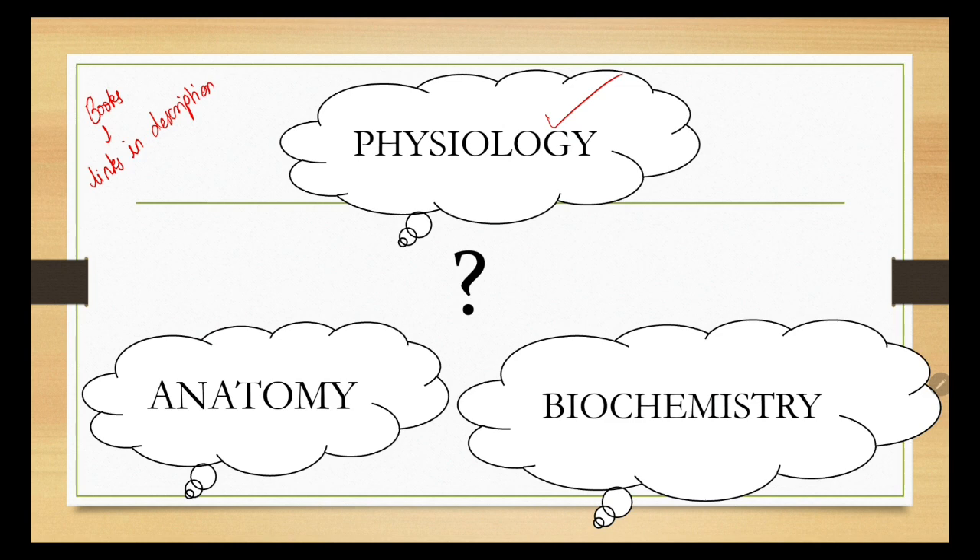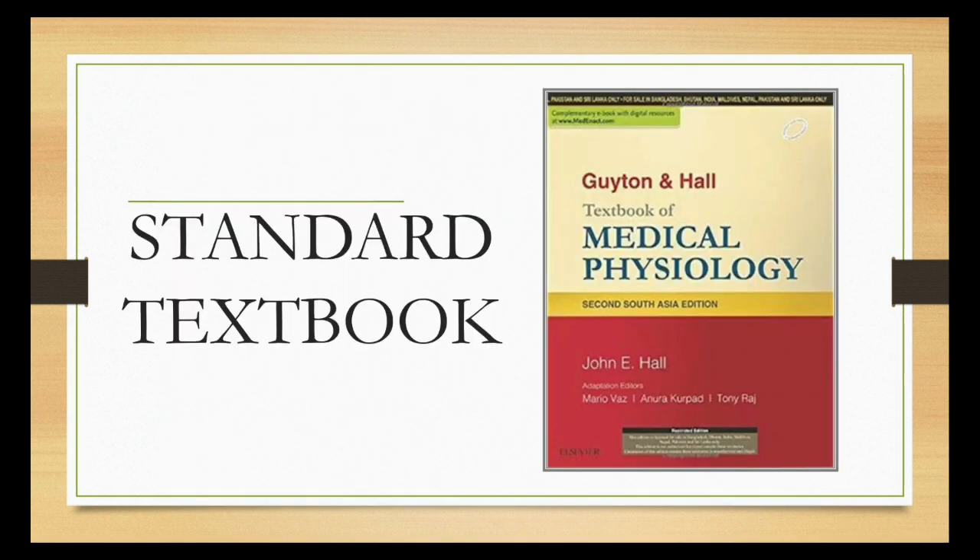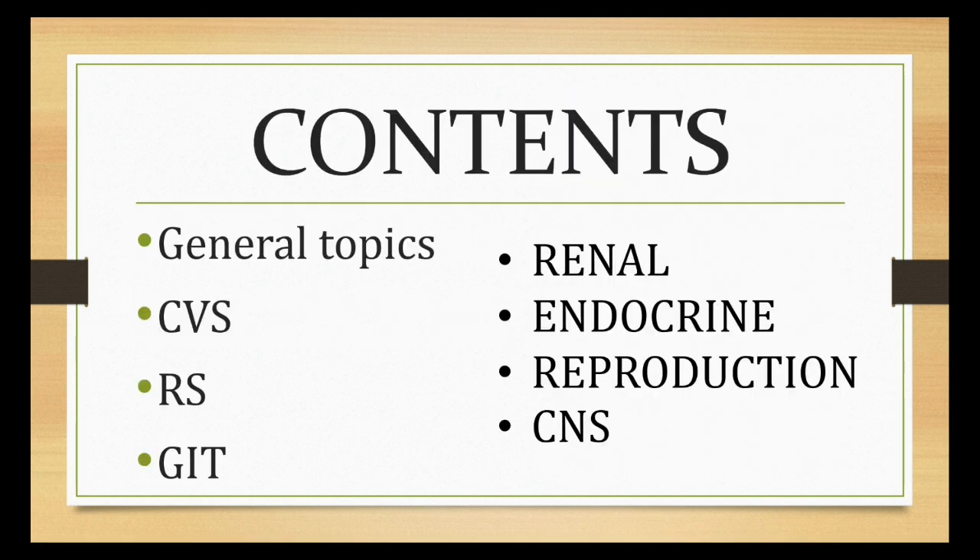Let's focus on physiology in this video. This is the subject that most people find more interesting than the other two. The standard book for physiology is Guyton. In Guyton, the first three units — general physiology, nerve muscle physiology, and blood — are general topics. The core physiology starts from the CVS unit and continues till the CNS. General physiology is just your 11th standard human physiology plus some facts and concepts, whereas the core physiology gives you a completely different dimension and shows you the beauty of the subject.